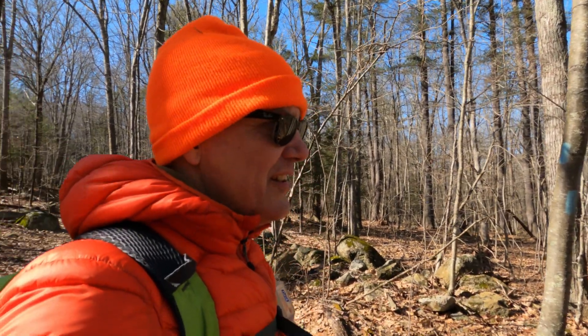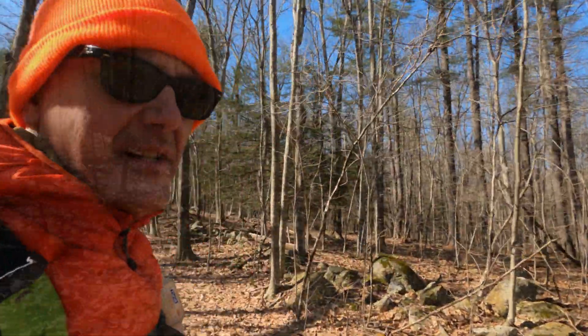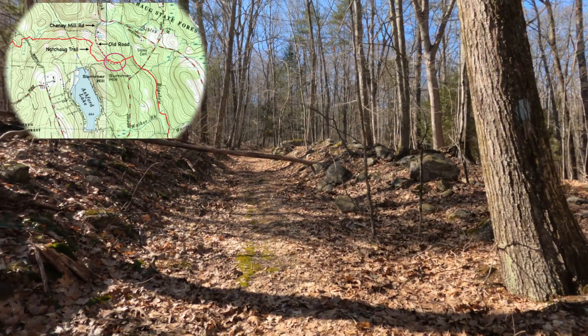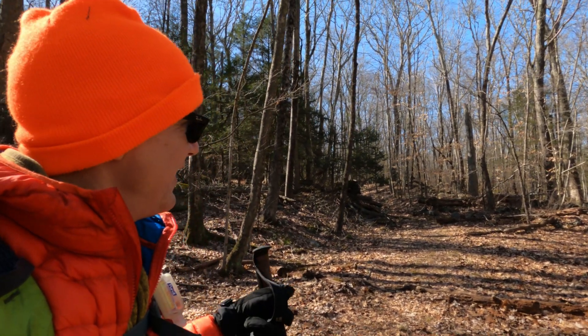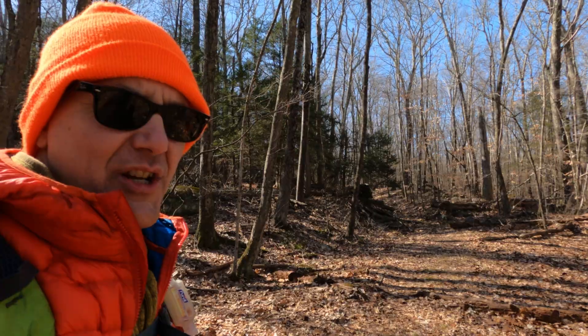After gaining some elevation, the trail dumps us out on an old woods road, immediately behind a house up on the hill. It looks like there was a road that connected here to Cheney Mill Road — I'll check it out and let you know. After a short distance the woods road splits. The trail follows the left fork up along the side of Summer Hill, and on the right would be the road to Cheney Mill Road.